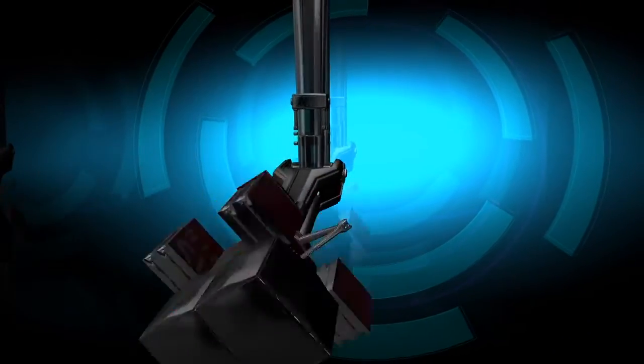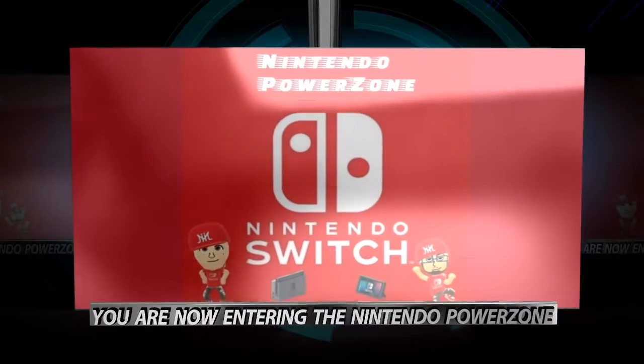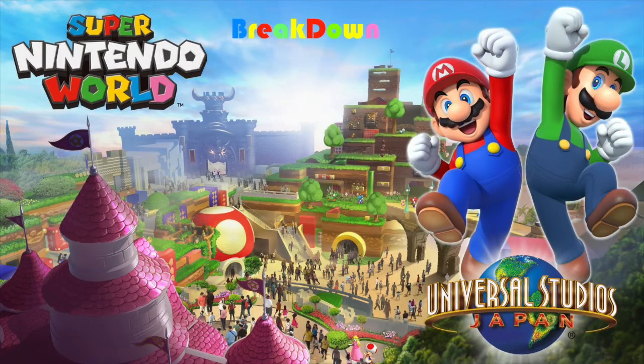You are now entering the Nintendo Power Zone. Now you're podcasting with power. Welcome to the Nintendo Power Zone. It's your boy Nice493 with a brand new breakdown, and this is a breakdown I am so excited to talk about. It's all about Super Nintendo World.